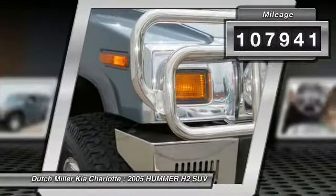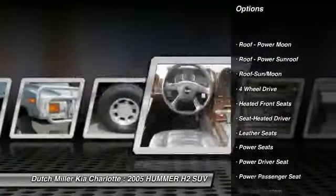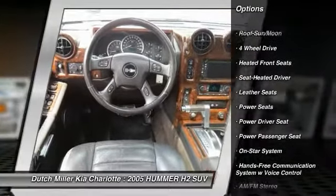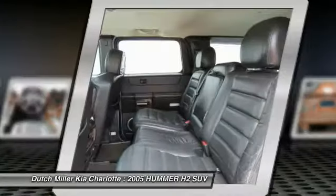This vehicle has less than 110,000 miles. Here are some of this vehicle's great options: traction control, power passenger seat, running boards, four-wheel drive, Bose sound system, and air conditioning.